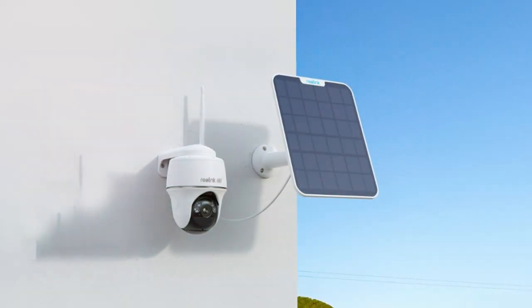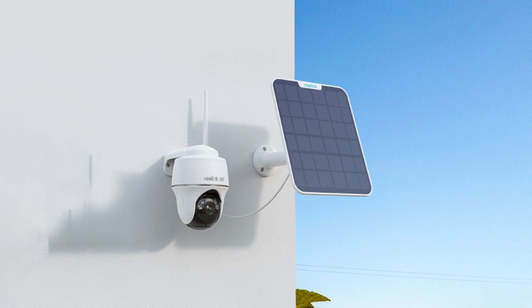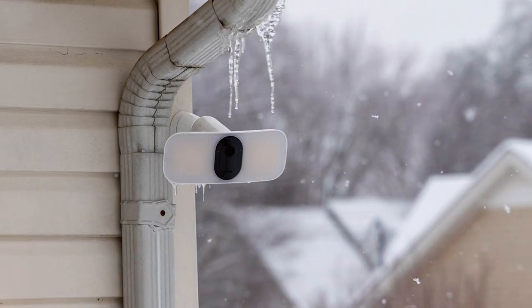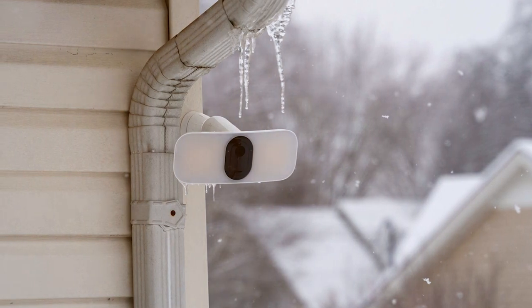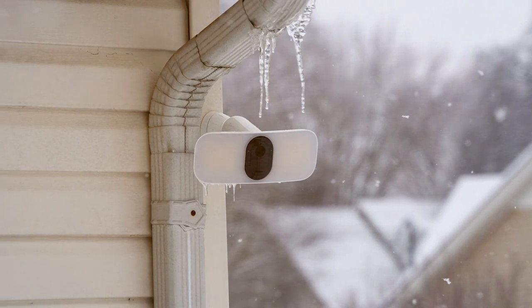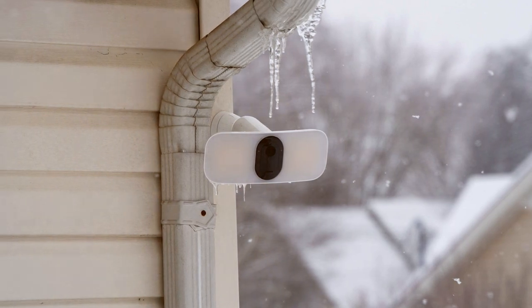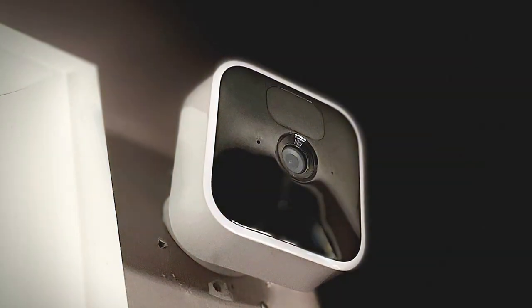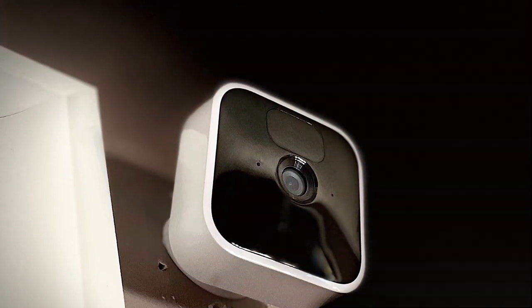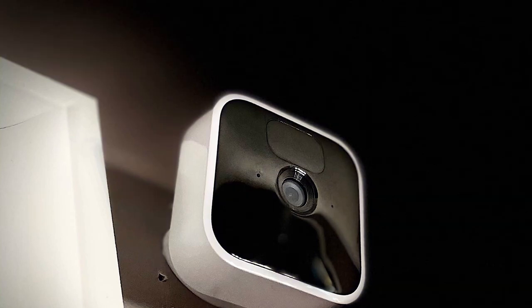Thank you for joining us on this journey to find the best outdoor security cameras. We hope our insights have empowered you to make an informed decision — your safety is our priority. If you found this video helpful, don't hesitate to give it a thumbs up and share it with others who value security. For more in-depth reviews and top-notch tech advice, stay tuned to our channel. Remember, peace of mind is just a camera away. Stay safe, stay secure, and we'll see you in the next video.